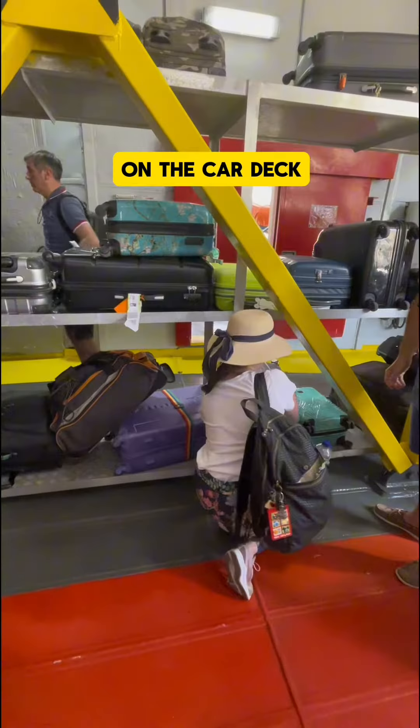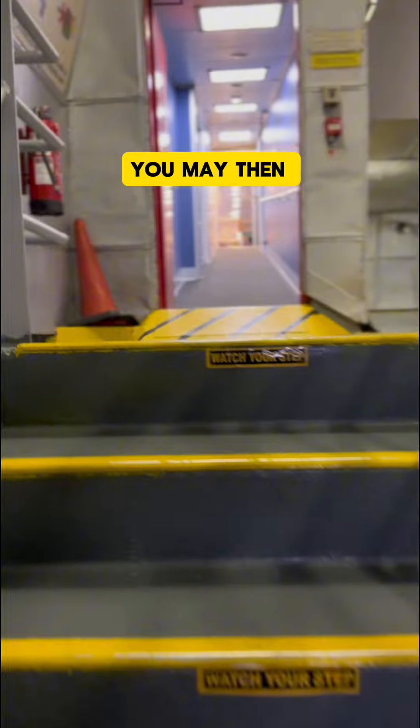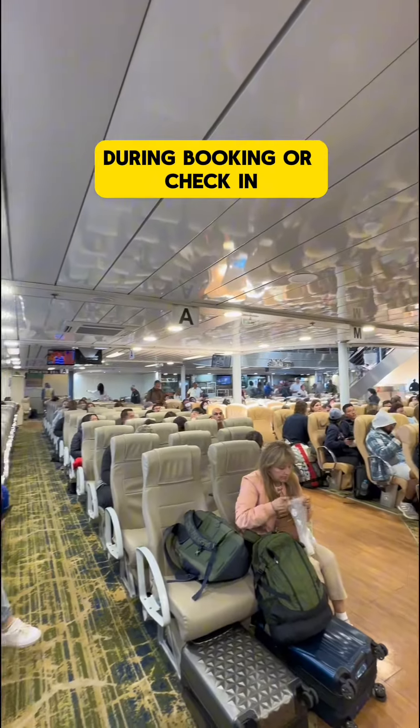You leave your larger luggage pieces on the car deck. As on the plane, there's simply no room for all this luggage in the cabin. You may then enter the cabin and find your seat, which has been assigned to you during booking or check-in.